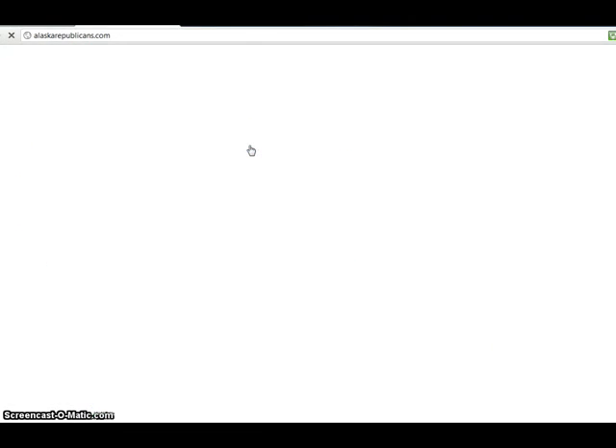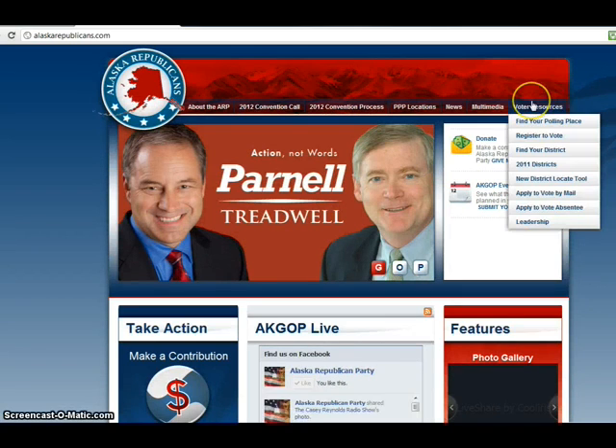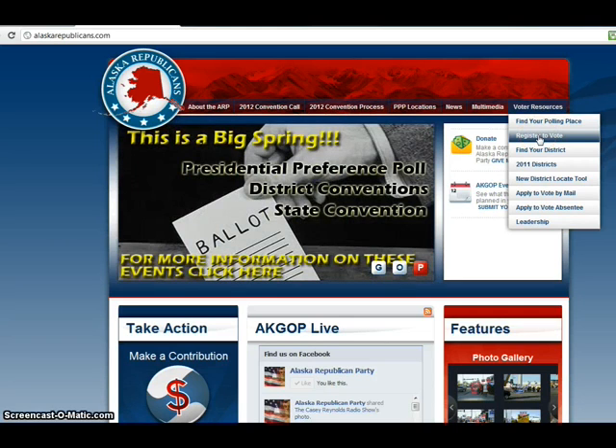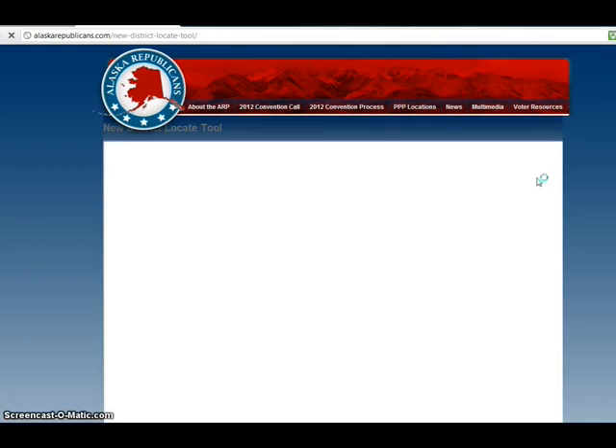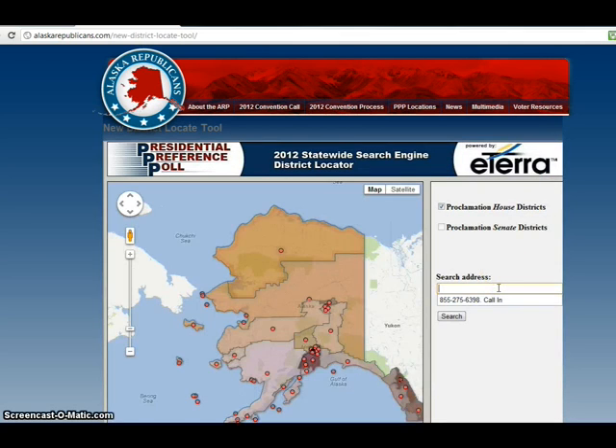Click on that page, and once you're there, you'll come over here to the Voter Resource tab. When you're at the Voter Resource tab, assuming you know your address — if you already registered to vote, great. If not, you might want to log there. You can come here to the New District Locate tool, click there, and when you click there, you'll come over here and you can type in your address.